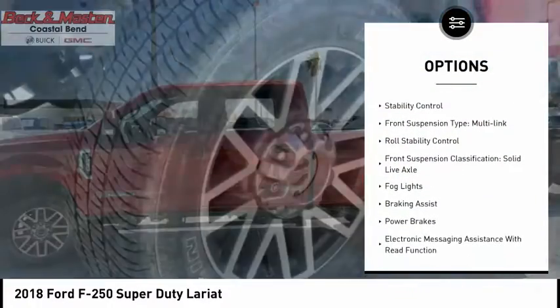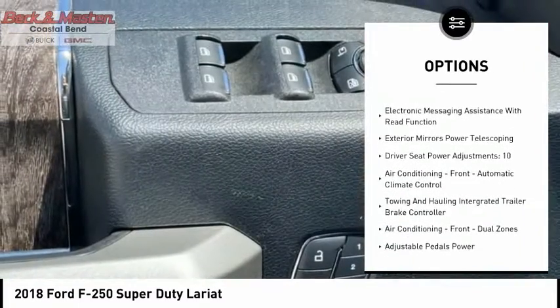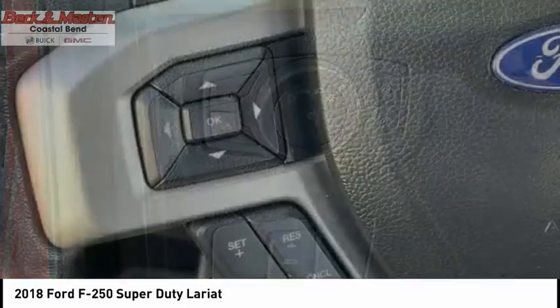Power windows with safety reverse, traction control, stability control, front suspension type: multi-link, roll stability control, front suspension classification: solid live axle.